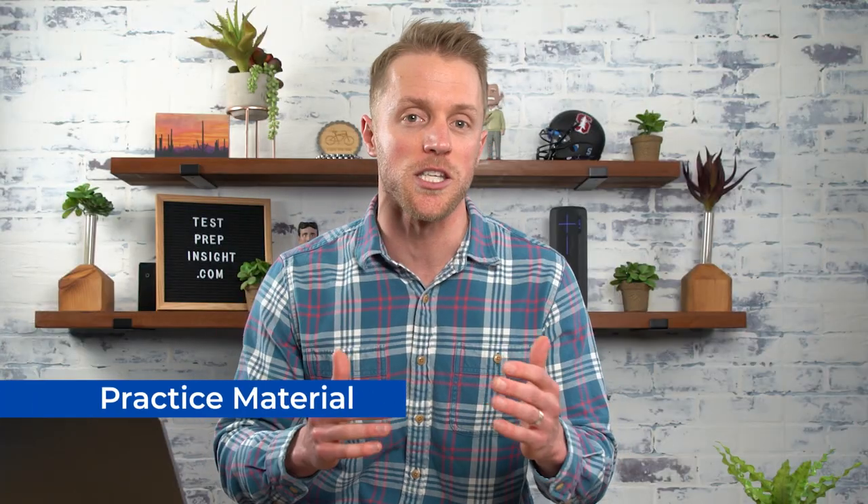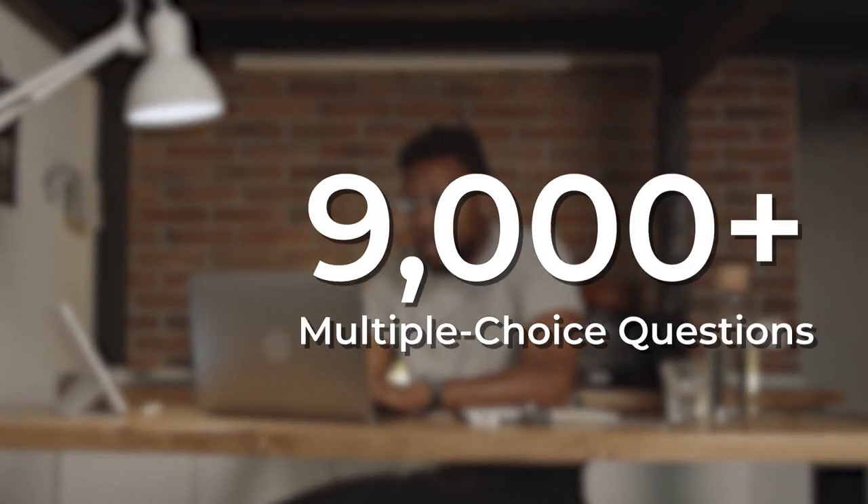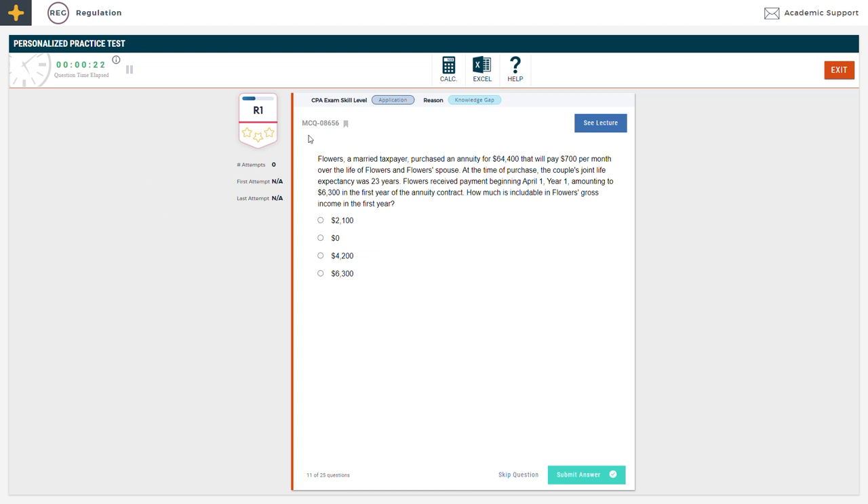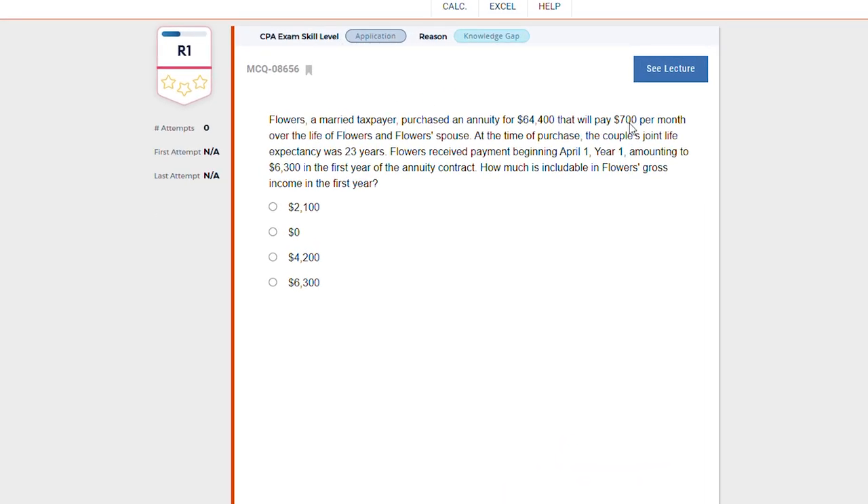Next up, let's talk about the practice material in this Becker course. In terms of quantity, Becker dishes up over 9,000 multiple-choice questions and more than 400 simulations. Like the volume of lesson work, these are some crazy quantities. To be honest, if you're a busy working professional studying on nights and weekends, I'd be pretty surprised if you even finish it all. But more importantly than quantity, the quality of Becker's practice problems is superb. Their problems and simulations are well-crafted and closely replicate what you'll see on test day. Our team really couldn't have been happier with them.